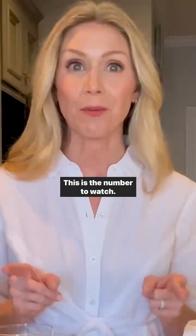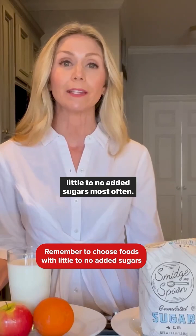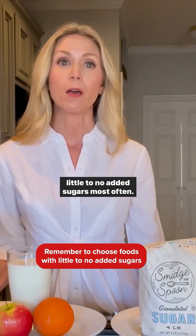This is the number to watch. So to make sure you stay your healthiest, choose foods with little to no added sugars most often.